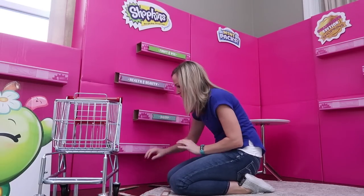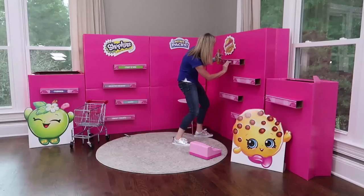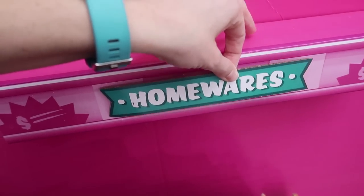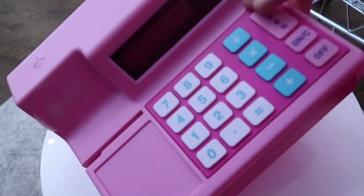Moose Toys sent boxes upon boxes so I could build this special shopping mart just for them. This whole setup is to celebrate Season 10 of Shopkins, which really blows my mind that we're already in Season 10, because I remember the girls started collecting them way back in Season 1. I'm really excited for Season 10 - let me give you a little peek.